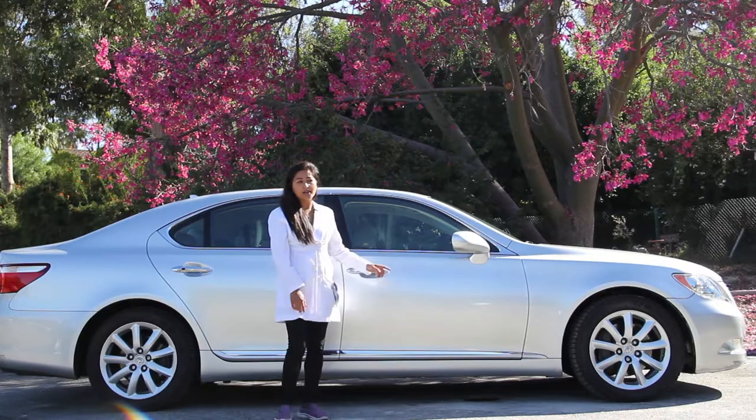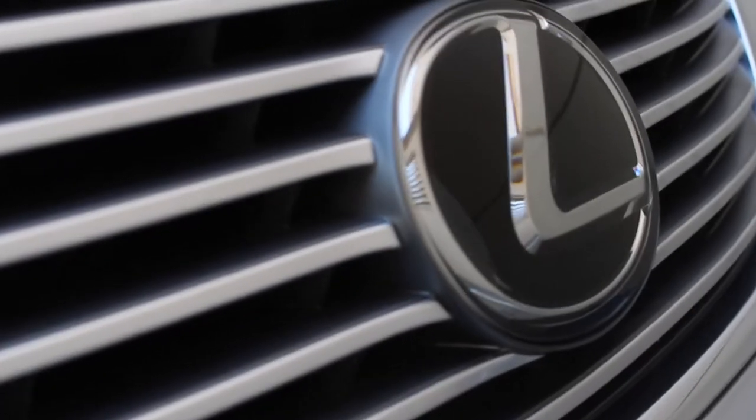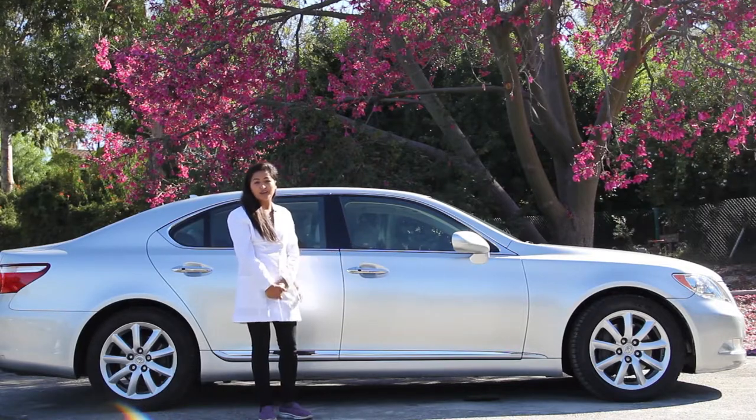This is a 2008 Lexus LS 460L model. We bought it pre-owned in 2011. The car actually looks better than it did in 2011 right now.